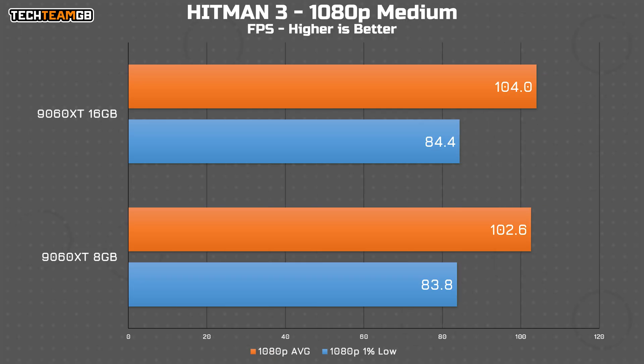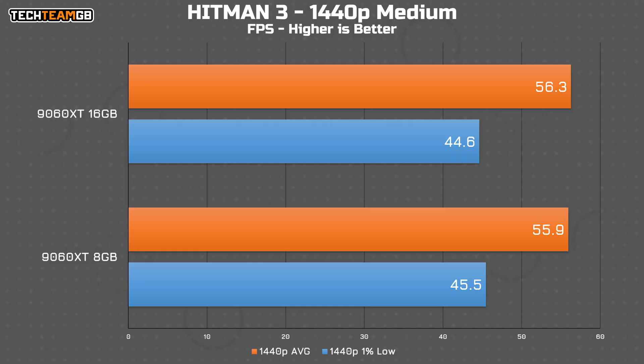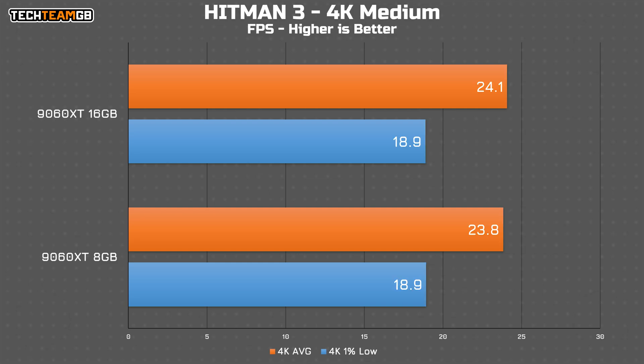Hitman 3 on medium: at 1080p, it's a 2 FPS gap. At 1440p, it's even closer, with a slight advantage to the 8 gig card in the 1% lows. At 4K, it's the same, although it's worth noting here that we're only getting 24 FPS on average — that'll be important later.